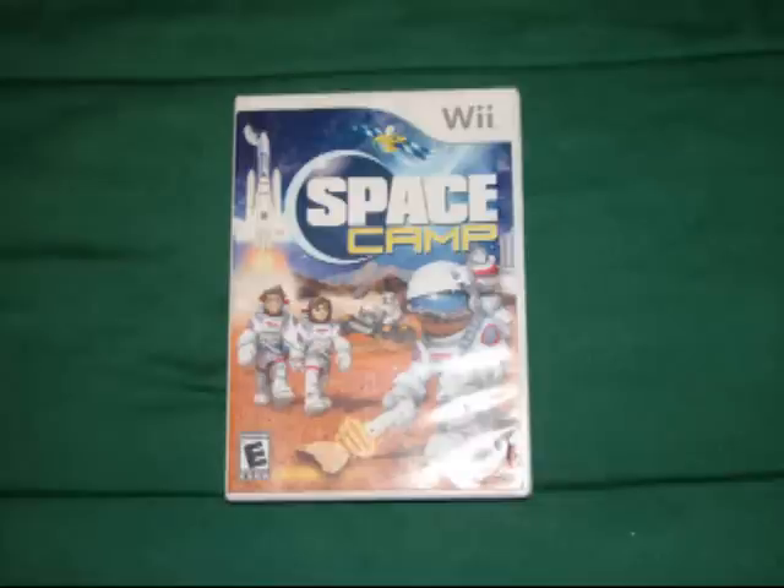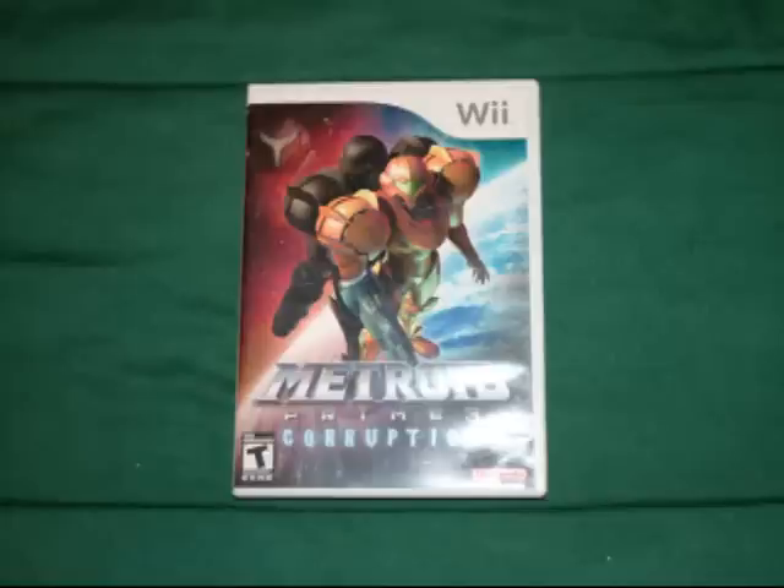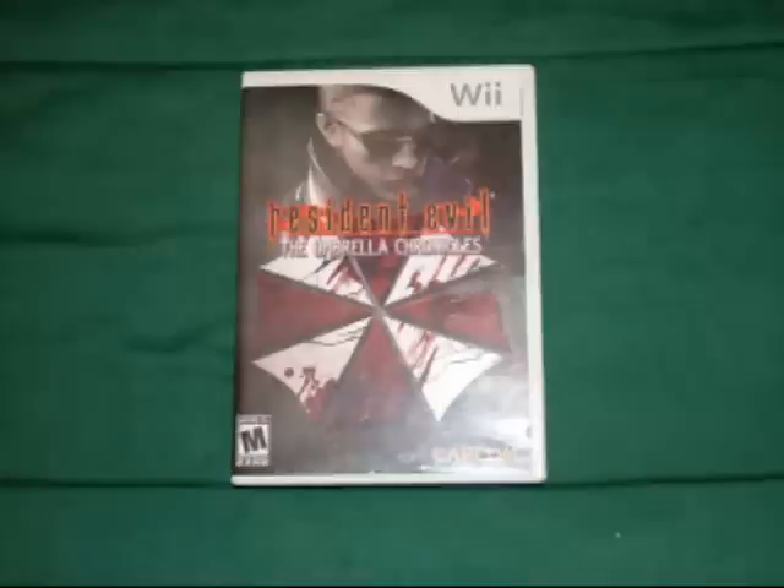The first Wii game I picked up was at a Goodwill for $3.50 — it's Space Camp. The next two Wii games I picked up at a Salvation Army for $6 each. They are Metroid Prime 3: Corruption and Resident Evil: The Umbrella Chronicles.